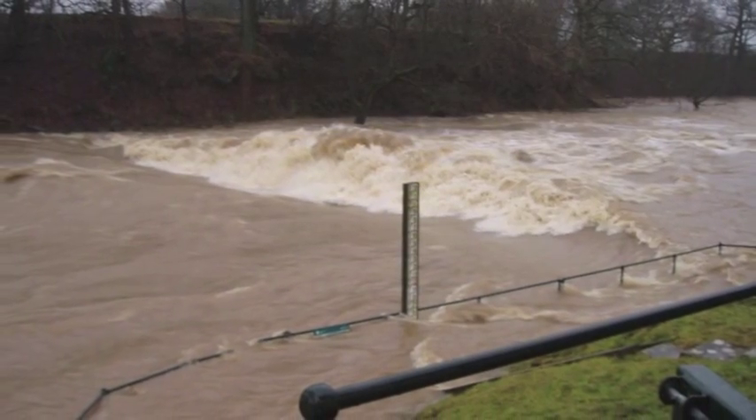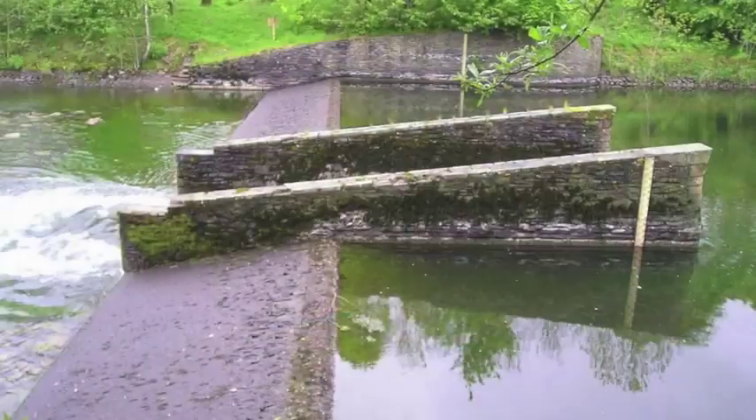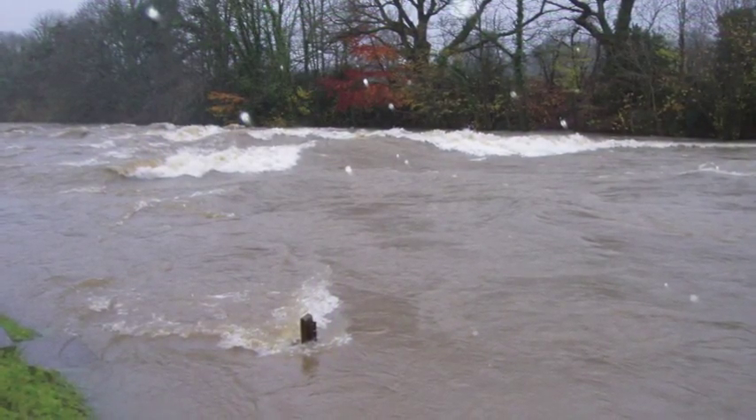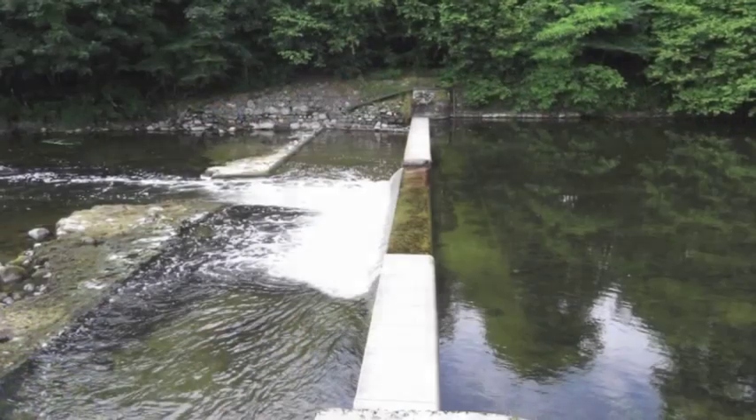If you do venture out onto our beautiful rivers and come across Hydrometry and Telemetry teams collecting river data, please come and say hello. You can also take any instructions given to you. This is for your safety.